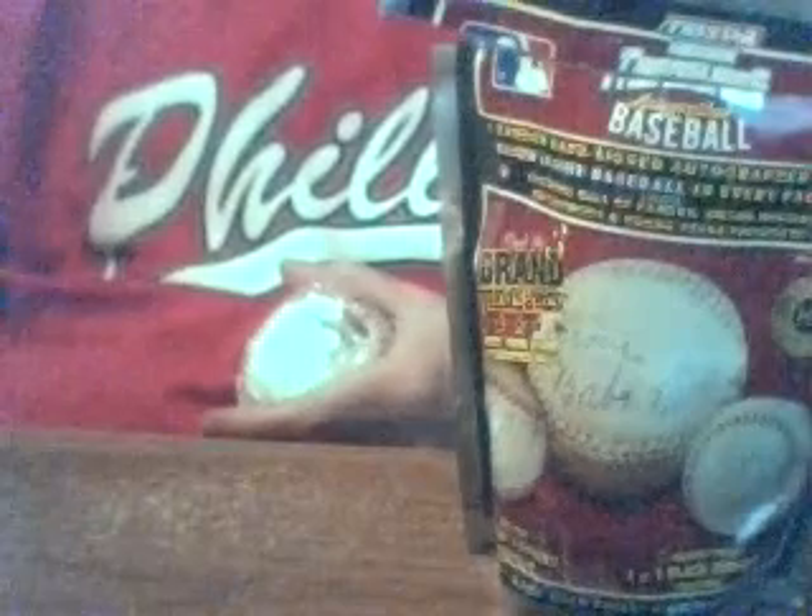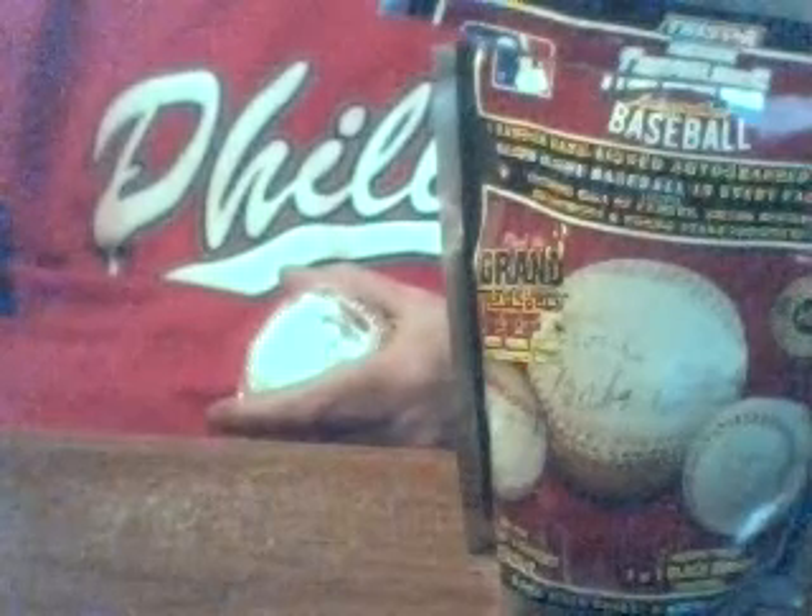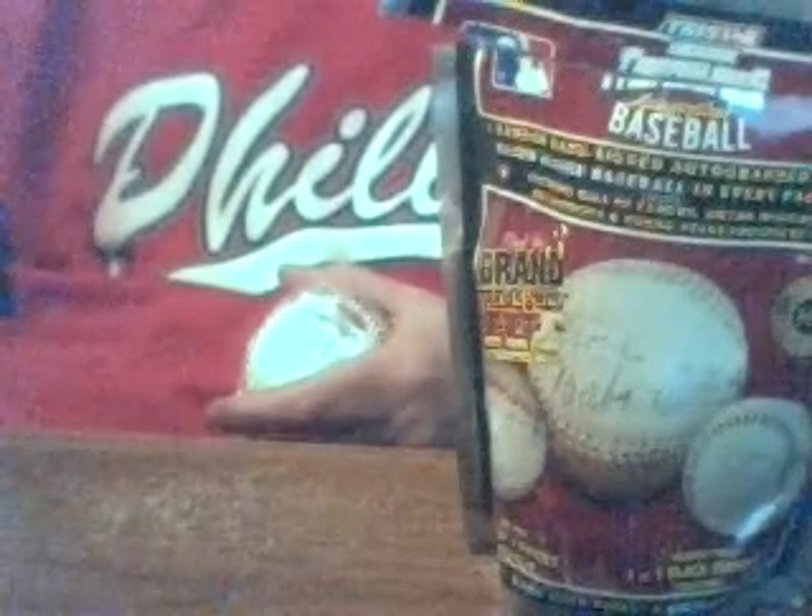Thanks for stopping by. I got my package today of two cases of the Tristar Hidden Treasures, along with some Signacuts and some 2006 Topps autograph Hall of Fame baseballs that we're going to be opening up over the next couple days for you. So stop back in, thanks for checking it out, and see you in the bleachers.